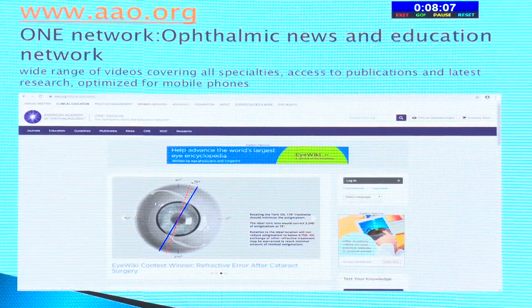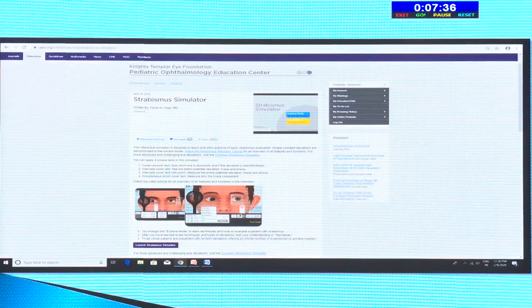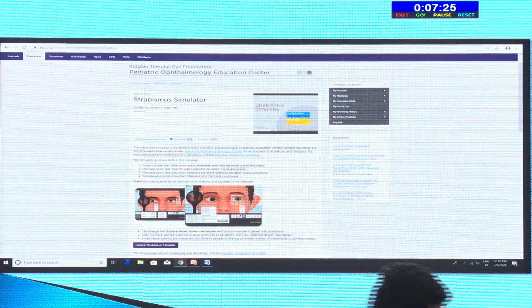The American Academy of Ophthalmology ONE Network — the Ophthalmic News and Education Network — offers a wide range of videos covering all specialties, access to publications, latest research, and it's optimized for mobile phones. You can scan it on your mobile wherever you have an internet connection. Best of all, it's completely free — you just create a login once and then access everything. One sub-site is the AAO Pediatric Ophthalmology Education Center with a strabismus simulator where you can see the cover test and prism bar cover test demonstrated very simply.